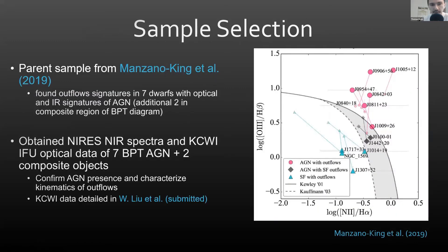The parent sample of our study was first derived in Manzano-King 2019, who made a selection of dwarf galaxies that show optical and infrared signatures of AGN activity. After subsequent LRIS observations, they found that a number of these dwarfs have extended blue wings in O3, which is a telltale sign of an outflow. They show that the line ratios of these outflows, represented as large pink circles, fall in the AGN region of the BPT diagram.